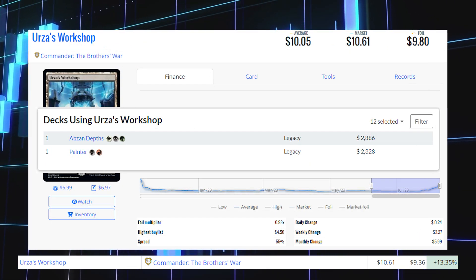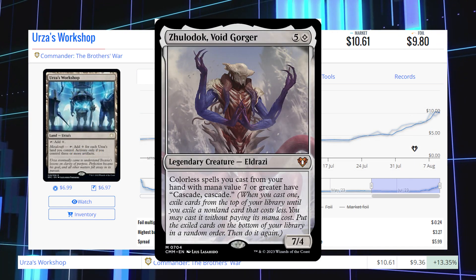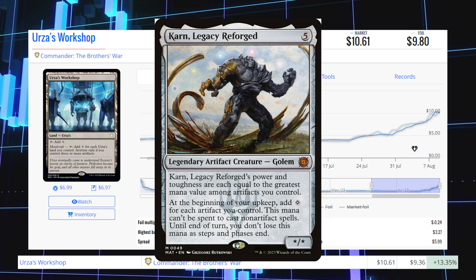This card is being played in the Legacy format in Abzan Depths and Painter decks. However, it sees most of its play in the Commander format in decks like Zuldak Voidgorger, Gleemax the Great Distortion, Karn Legacy Reforged, and Ulamog, the Ceaseless Hunger.